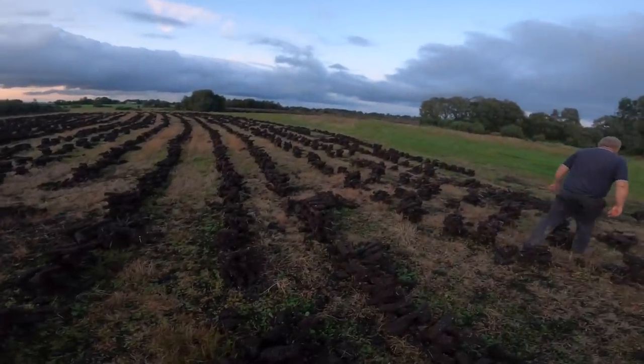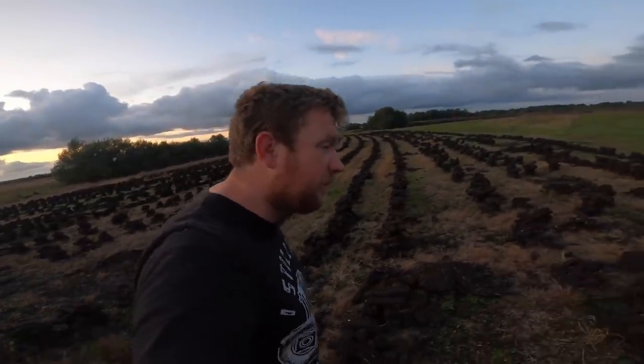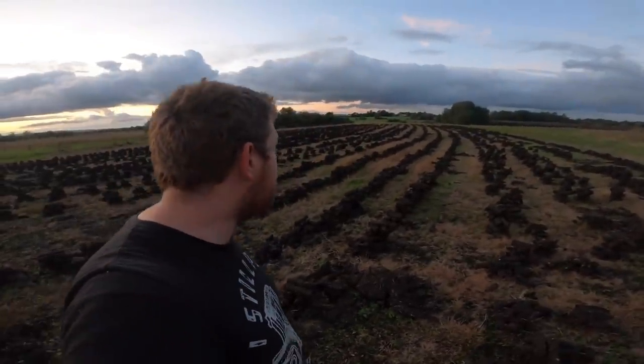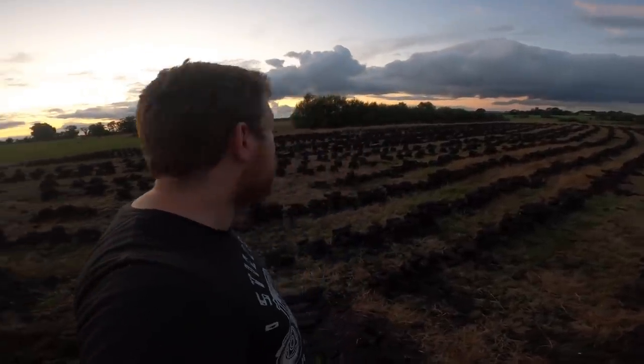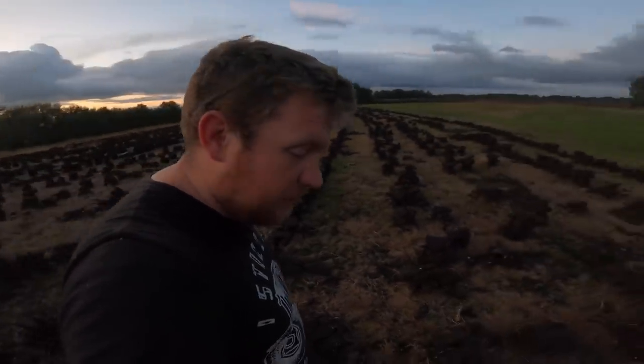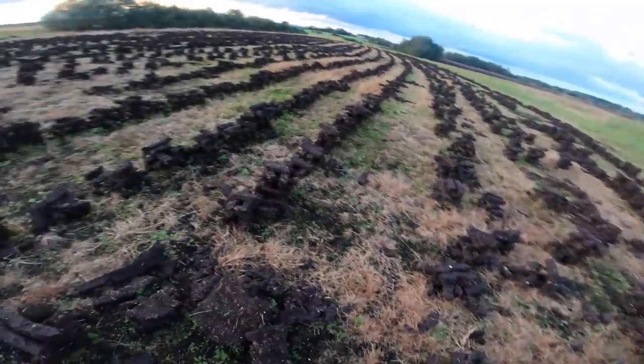Hello everybody, my name is Farmer Phil. We're here with Father Phil and we're just checking up on the turf. We're going to go assess the Daewoo digger — the digger that you have not seen in a very long time, and there's a good reason why. You'll find out shortly, and you'll probably already know by the title and thumbnail of the video. But anyway, just checking the turf — they're ready to be got out here.